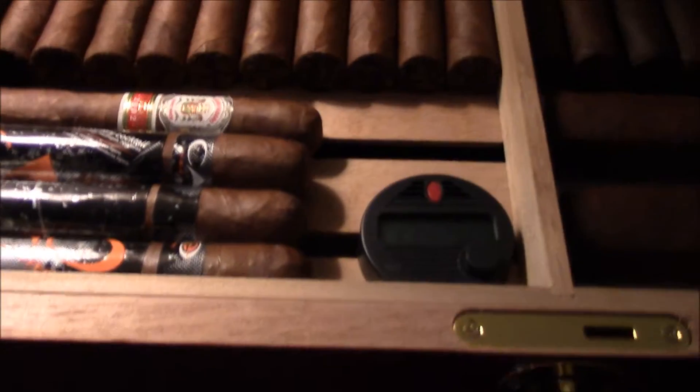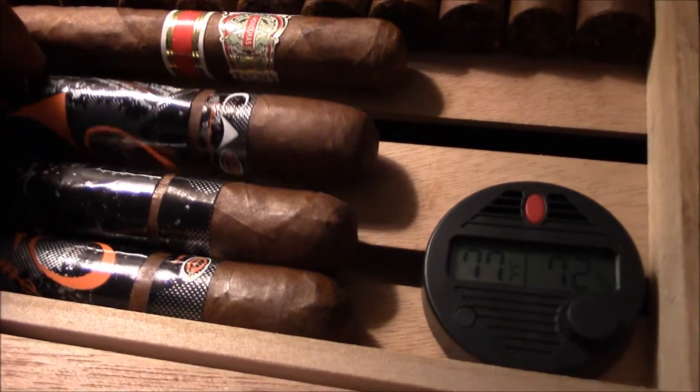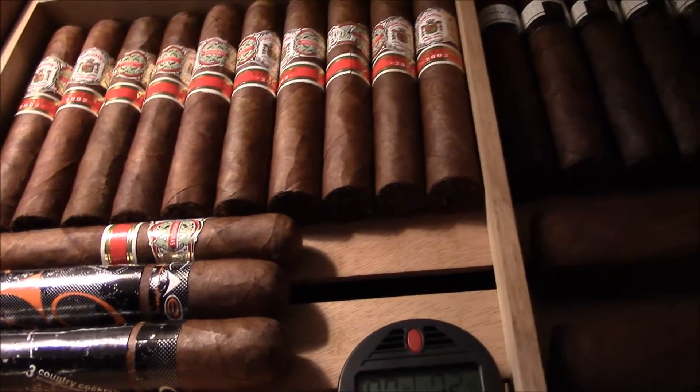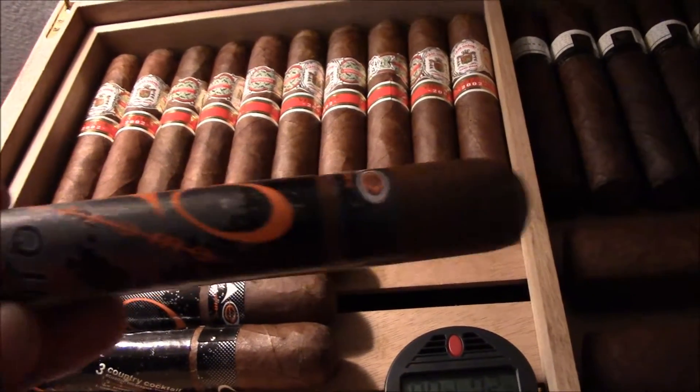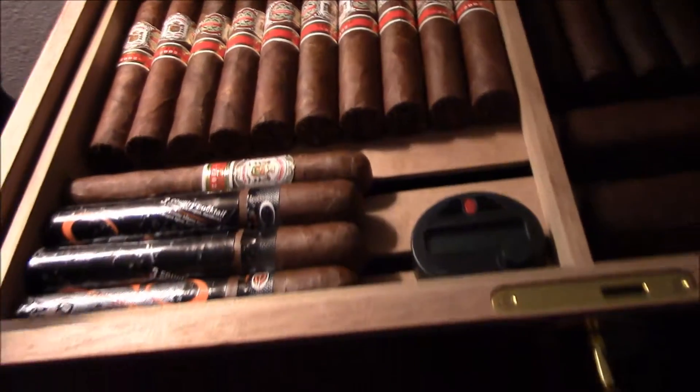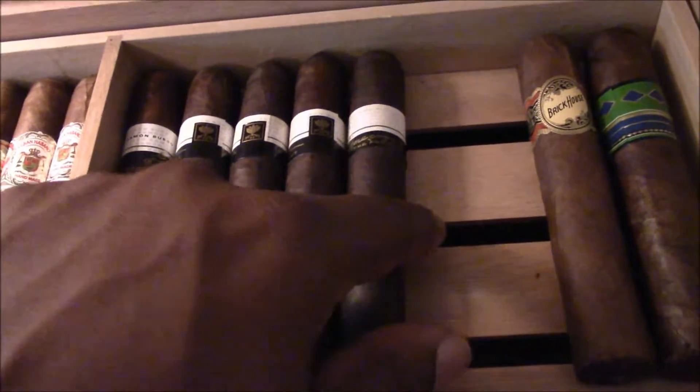We got some Grand Habano Vintages over there, we got some KOs, and we got some — what's this one right here — we got some KO Quad Extreme. I guess that's what they call it. Picked those up — nice cigar, nice cigar. We got the Ramon Boissos over there: one, two, three, four, five — we got five of them bad boys. And I got a Brick House.